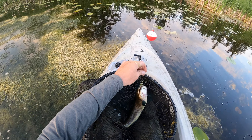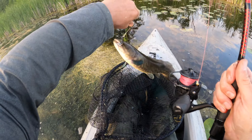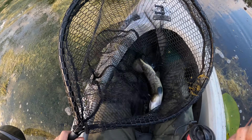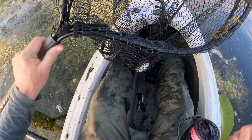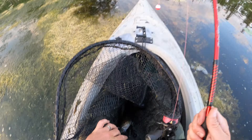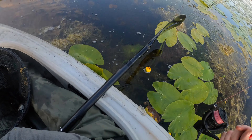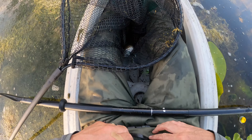Beautiful fish - heck yeah! And he's off - he's still got the hook in his mouth though, so I gotta go back and get him. Let's go - we got him. Yes!